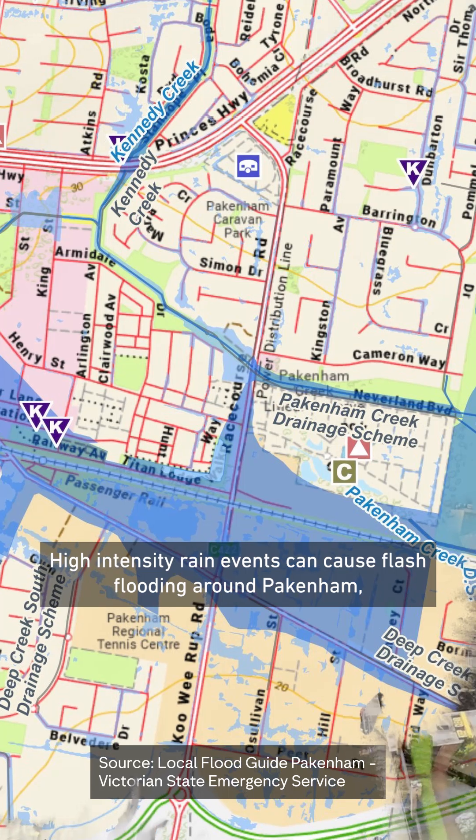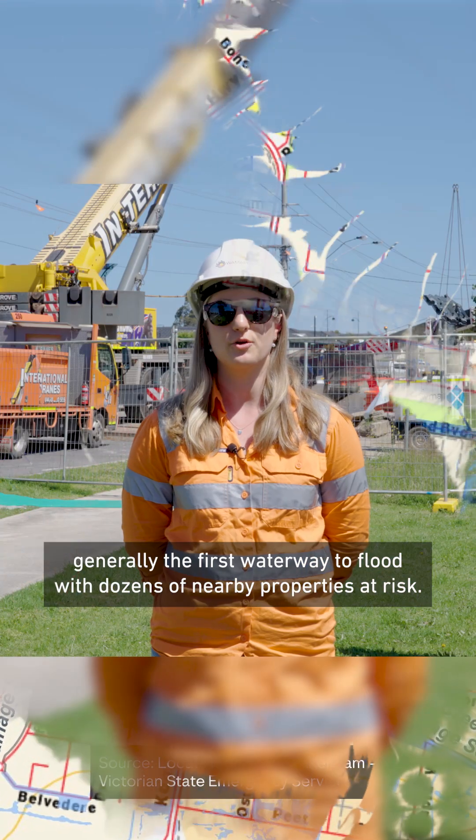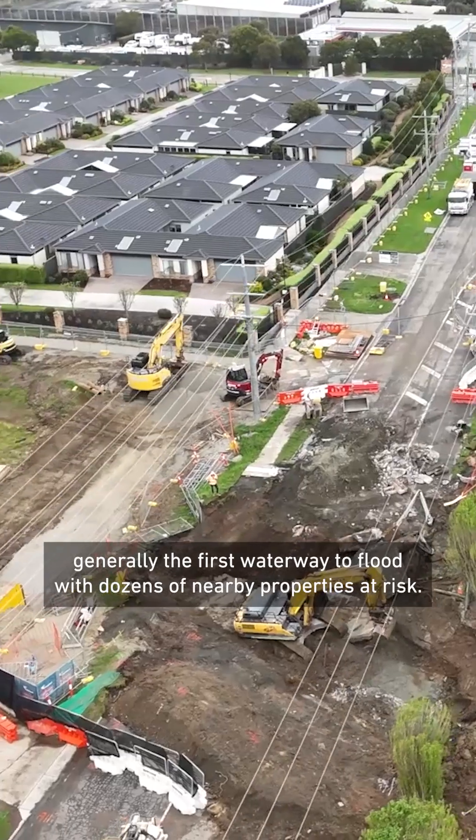High intensity rain events can cause flash flooding around Pakenham, with Pakenham Creek generally the first waterway to flood, with dozens of nearby properties at risk.